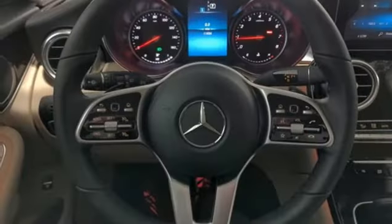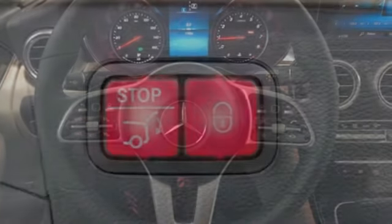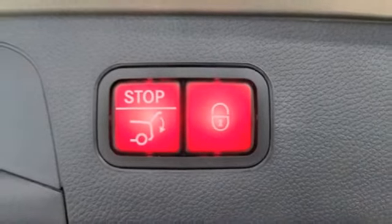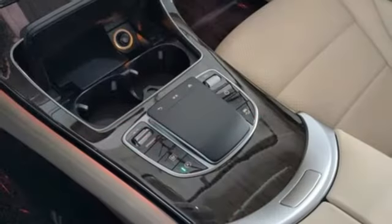Automatic transmission, 4-wheel drive, streaming audio, memory exterior door mirror settings, dual zone climate control, auto dimming rear view mirror, external memory control, memory steering wheel settings.